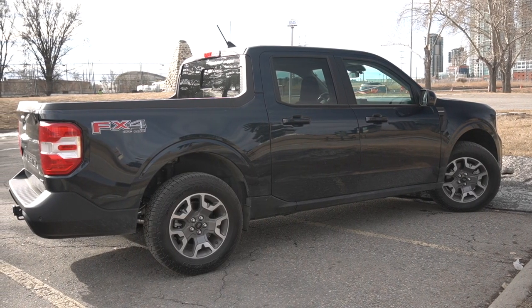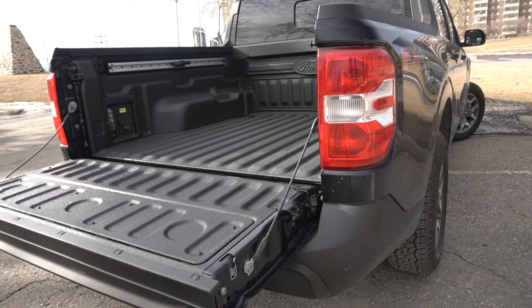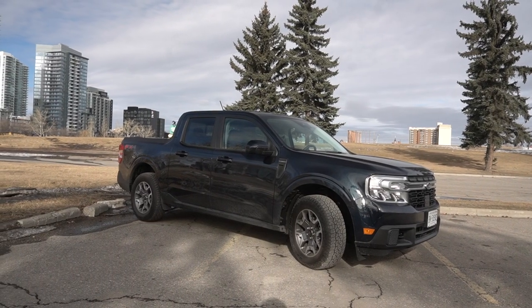If you're the kind of person that partakes in outdoorsy activities requiring equipment, or someone that does a lot of garbage or recycling runs and doesn't want to muck up your interior, having a bed back there makes a lot of sense. The bed is four and a half feet, or six feet when you drop the non-dampened tailgate. Max payload capacity is 1,500 pounds, and it can tow up to 4,000 pounds with the optional towing package.